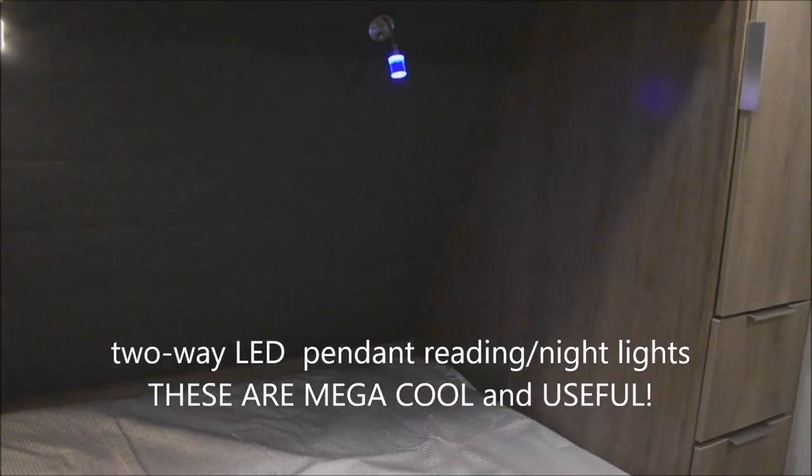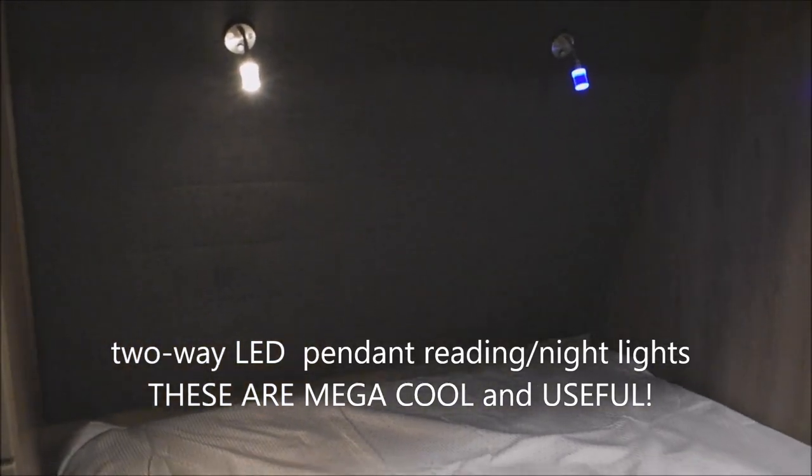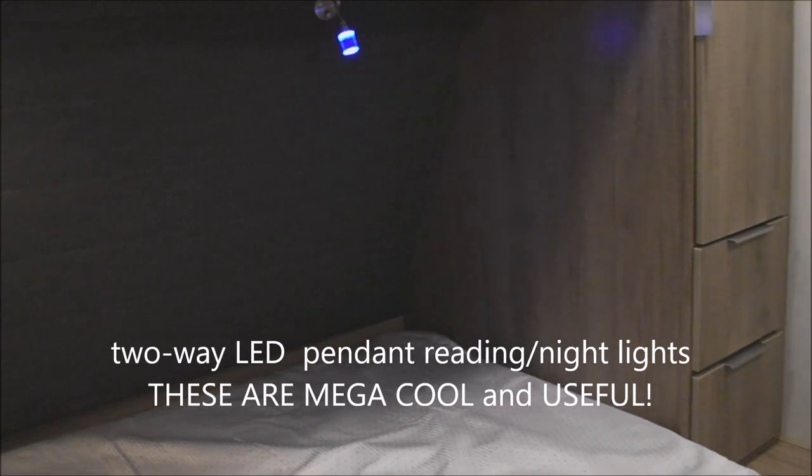For the bed: one blue light, one reading light. Push it once for the night light option, push it twice for the reading light option. These are really cool aimable pendant lights — if your partner doesn't want to read but you do, you can put one on night light or turn it off. You have that versatility right there.